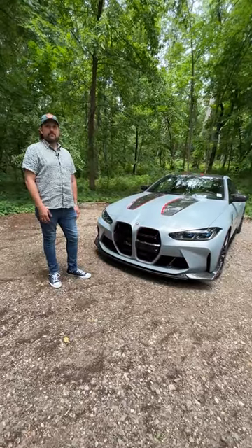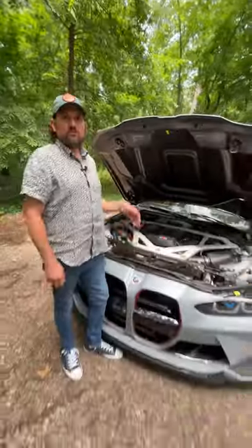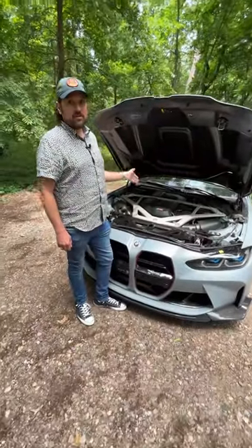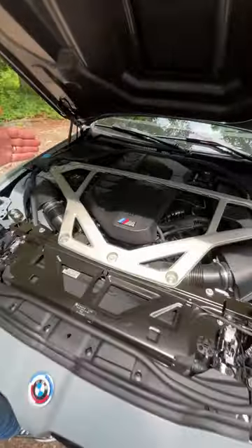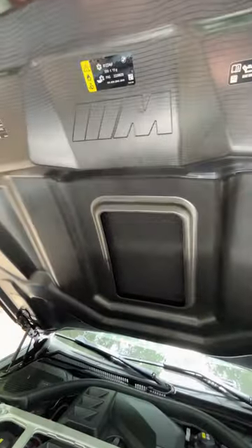This is the 2023 BMW M4 CSL in under 60 seconds. We've got an i6, three liters, twin turbo, making 543 horsepower and 479 pound-feet of torque, all under this carbon fiber hood.